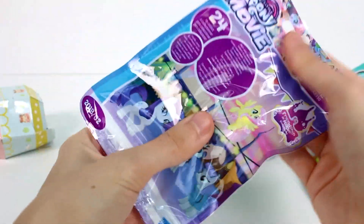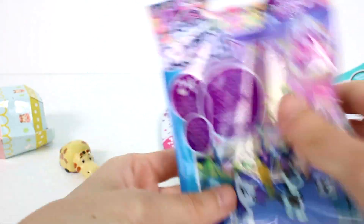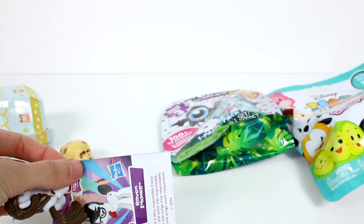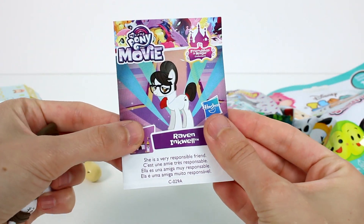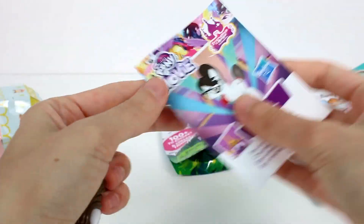Of all of these we opened up today, you guys are going to have to let me know your favorite in the comments below. We have the My Little Pony The Movie one next. This is Raven Inkwell — she's a very responsible friend. And then here are some of the other ones you can collect, and these are all the ones in this series.